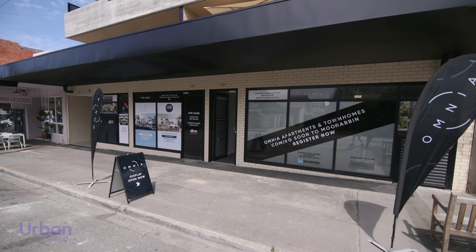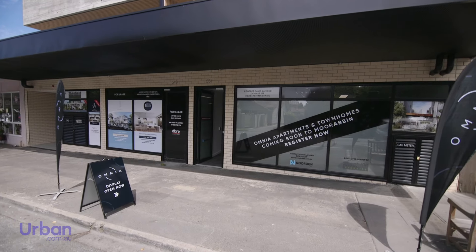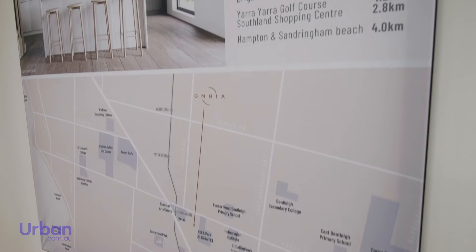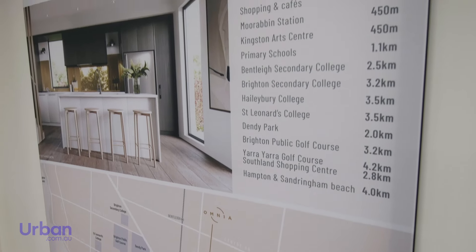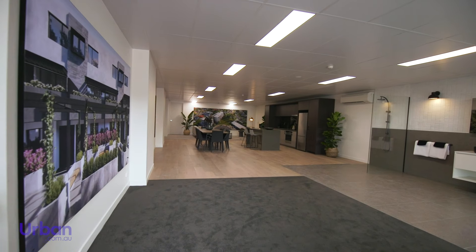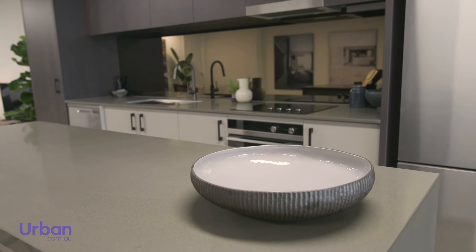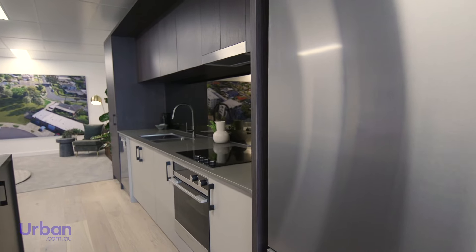Today we're viewing the Omnia Display Suite to get an idea of the fixtures and fittings that will be integrated within the homes upon completion. On offer are a selection of one, two and three bedroom homes with considered design by Roger Brayshaw Architects. Each brand new property boasts low maintenance luxury living.